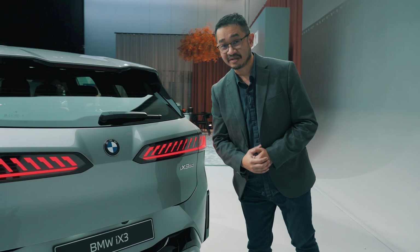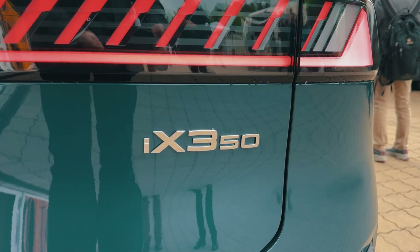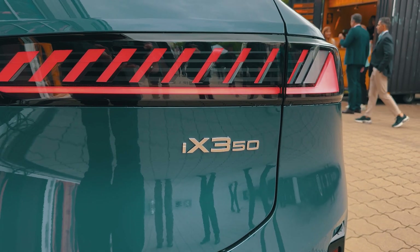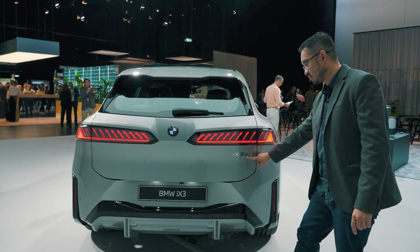The BMW iX3 comes with a new naming convention, first seen on the BMW X3. You'll notice the new badge now says iX3 50 — previously it would have been something like xDrive 30.